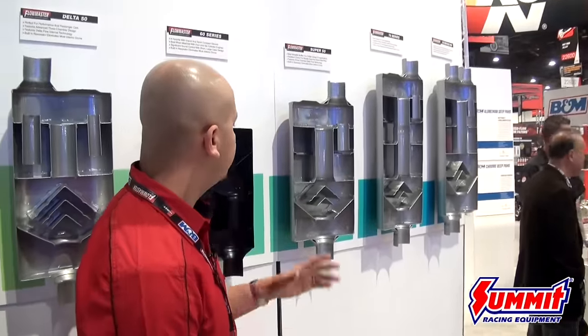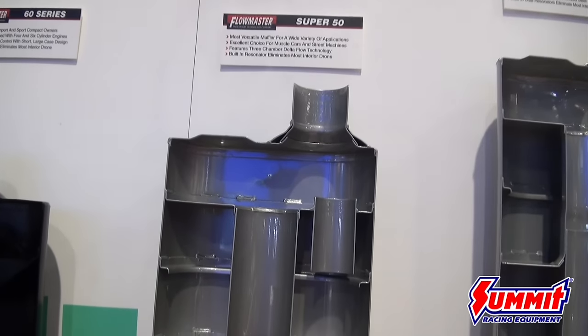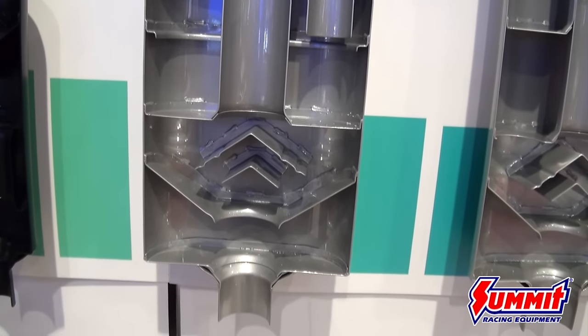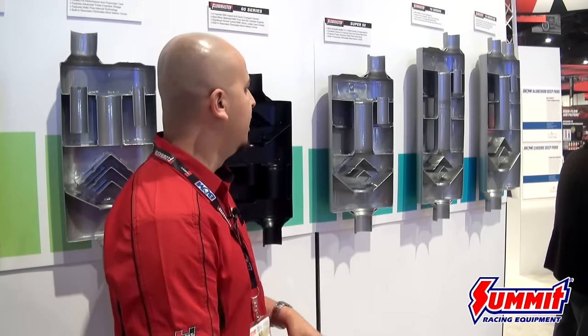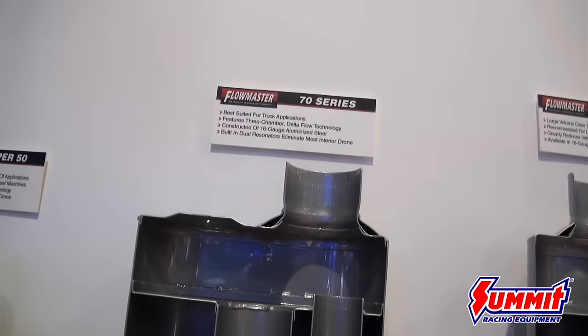Moving forward to our Super 50 lineup — this is also a three-chamber muffler. Think of it as a 50 Series Delta Flow but with a thicker size case: 5 by 10 by 17 inches in case length, available in various configurations in stainless and aluminized steel. What's important here is that if you have family or a significant other with you and want the performance aspect without too much sound, this is the perfect option. It creates a nice, deep level hum without interior drone inside the cab, so you can carry on a conversation with passengers.